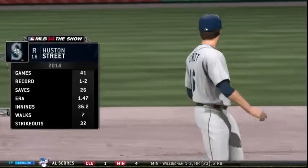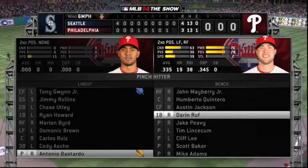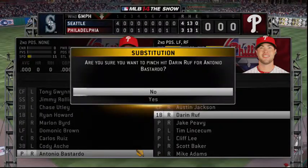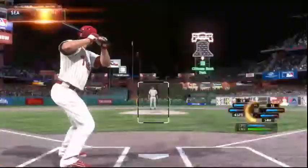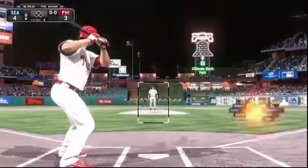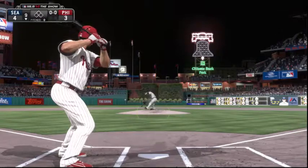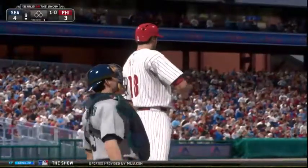Houston Street is on now to try to close things down here in the ninth — number 16, Houston Street. Darren Ruff will be asked to pinch hit to lead off the home half of the ninth. Trailing by a run he'll be trying to get on base any way he can. Double-barreled action now in the Mariner bullpen as both a left-hander and a right-hander start to throw. He'll try to crowd him there to start the at bat — it's 1-0.